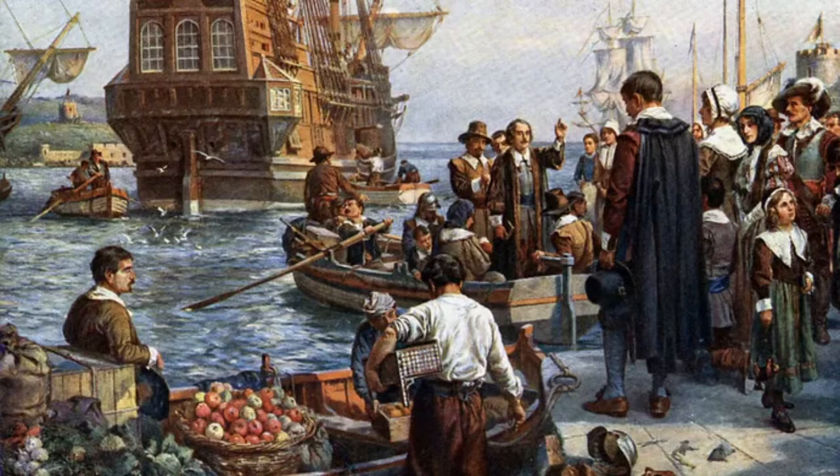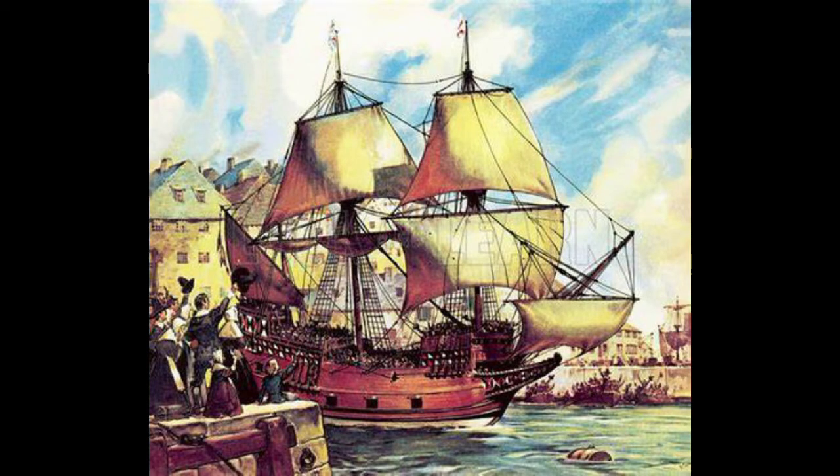Around 100 feet long with a beam of 25 feet and displacing around 180 tons. Details are understandably vague for a ship that was nothing special aside from this one voyage. Mayflower wasn't particularly large or fast. Details are similarly fuzzy on when exactly she was built or even where, with the general assumption being around 1608 to 1609 in Harwich, England. While her design is of Dutch origin, Mayflower is almost certainly an English-built ship.